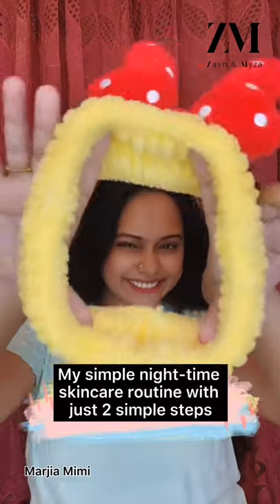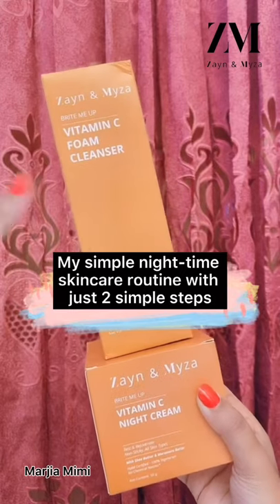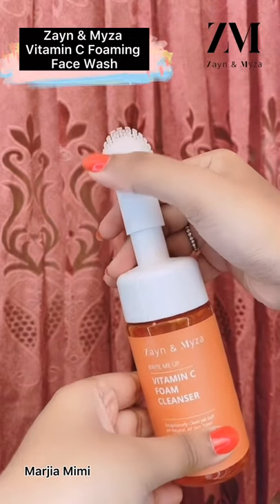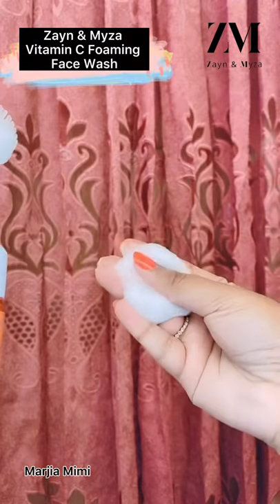Hey everyone, it's me Magia, and in today's video I'm gonna show you my simple nighttime skincare routine with just two simple steps. First of all, I'm gonna apply Zane and Maiza vitamin C foam cleanser on my face. It has an amazing applicator which makes the whole applying process super easy, and this foam cleanser gives me fresh and bright skin on every single wash.